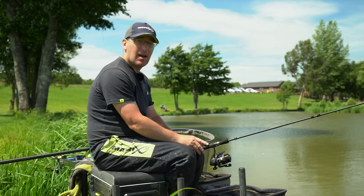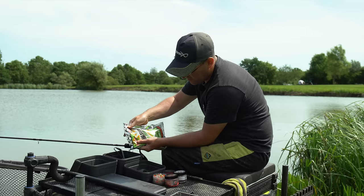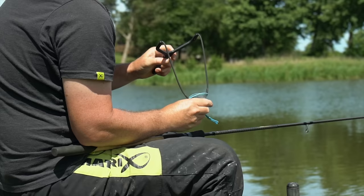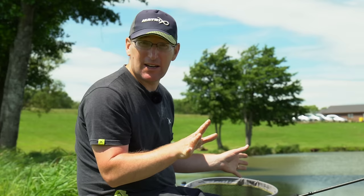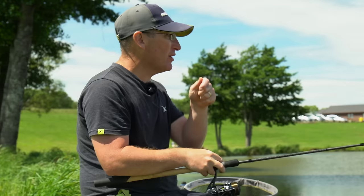The optimum bait for pellet waggler fishing has to be eight-millimetre pellets — we're using Swim Stim here. They're the ideal size for feeding on a nice open-water lake like this, they make a nice little plop, and they're a bit more selective so hopefully we'll catch more carp than anything else. You could use six-mil especially on a smaller lake, or go up to ten or eleven-mil on a really big lake. But generally, if in doubt, stick with eight-mils and match the hatch with an eight-mil on the hook.